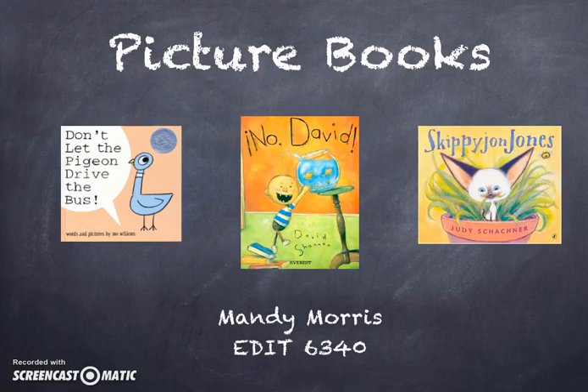Hi, this is Mandy Morris, and this is my Instructional Materials Exhibition on Picture Books.